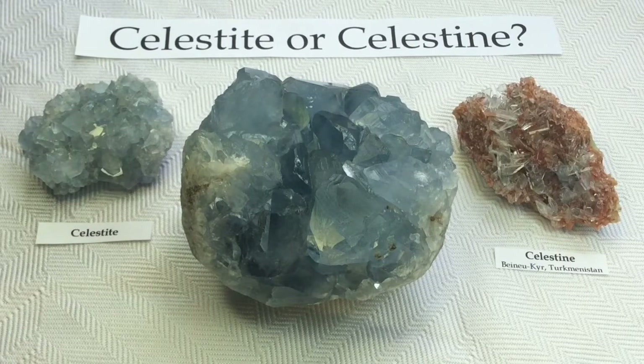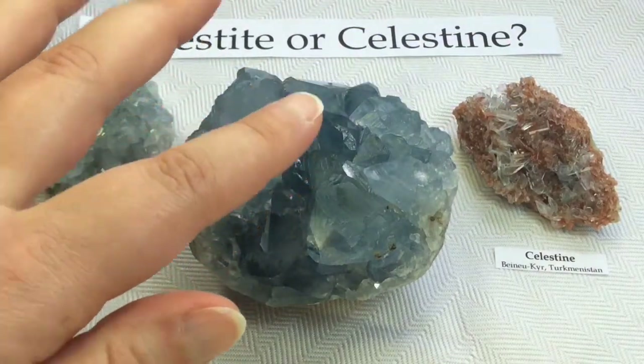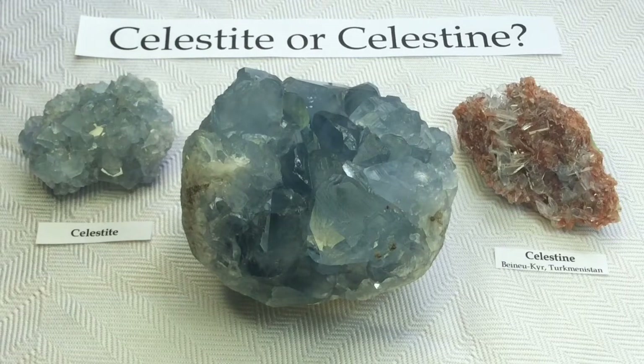The truth of the matter is they are all the same mineral. These clear, platy, beautiful crystals are the same mineral makeup as these ones here. And while they do look clear in person, they do have a very slight light blue tinge to them, so they are still indeed blue. You can say Celestite or Celestine — it's basically what you prefer because they are the same thing. Celestite is what I'll say going forward; it is the more popular of the two.